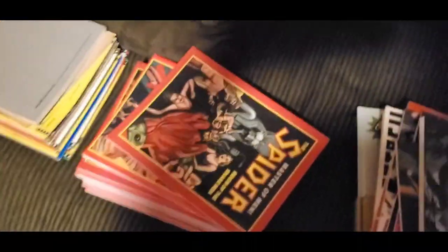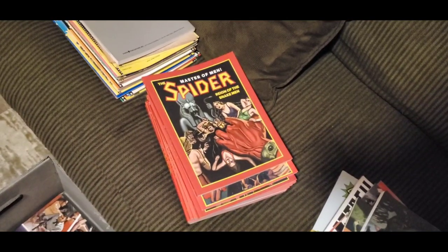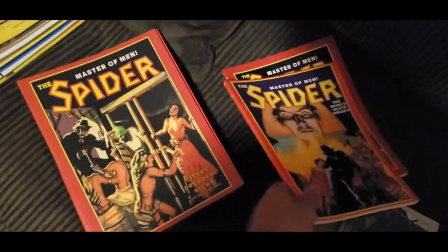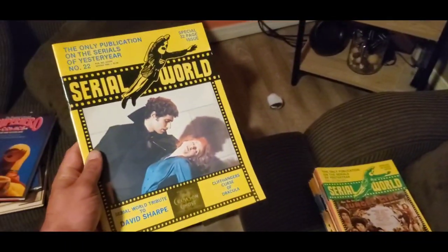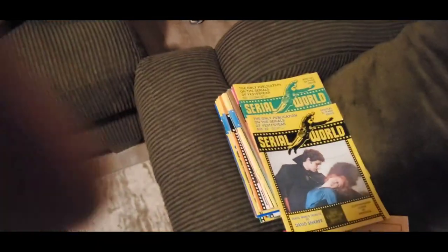Per issue of this Master Men's Spider, I found them under $10. So what I'll probably do — I'll either sell them $10 a piece, but I think I'd rather bulk them together. Same with these Serial World — these are reissued ones and there's a whole bunch, so I'll probably bulk them together as well.